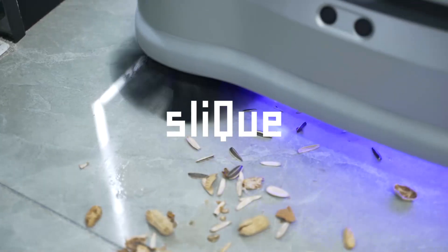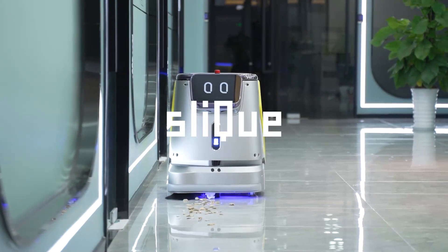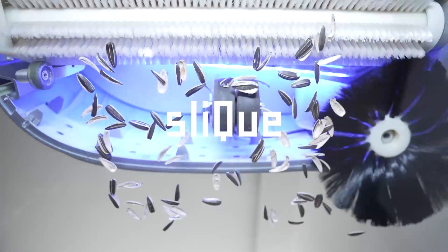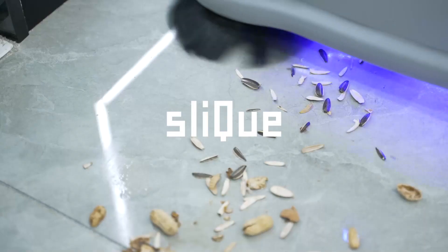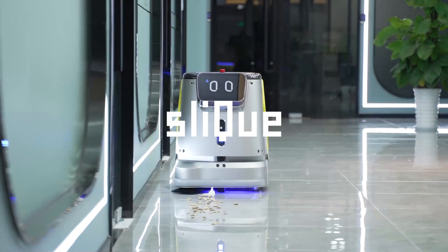This cutting-edge technology will help you easily traverse even the most complex spaces. Call Sleek today at 415-501-0999, and don't forget to subscribe to our channel and hit the like button.